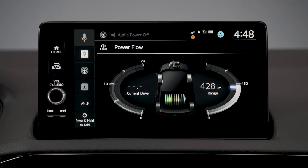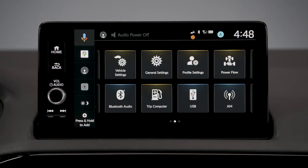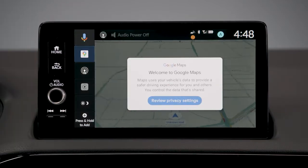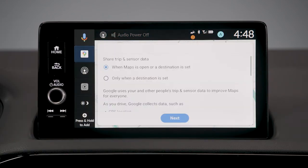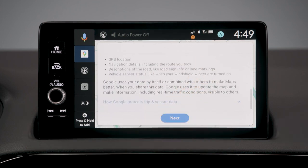After signing into your Google account, select Home and then the Maps icon. You will be prompted to review privacy settings. Choose parameters for sharing trip and sensor data, then tap Next.